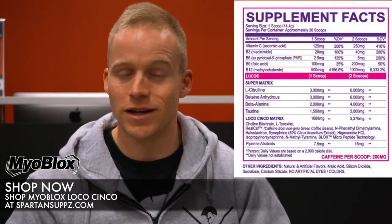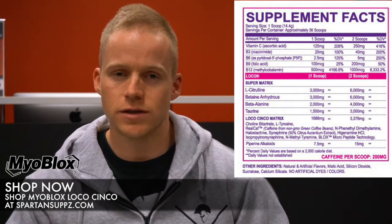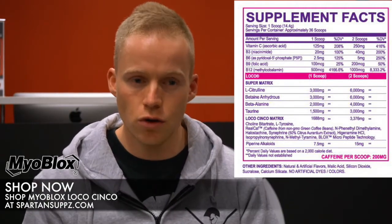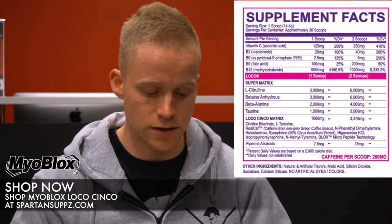Next up in the blend is some hygenamine hydrochloride. Hygenamine is also commonly used in fat burners. It's a stimulant in some parts of the body and relaxant in others — it's going to help stimulate your peripheral nervous system so you feel really alert and ready to go, without over-stimulating the central nervous system.